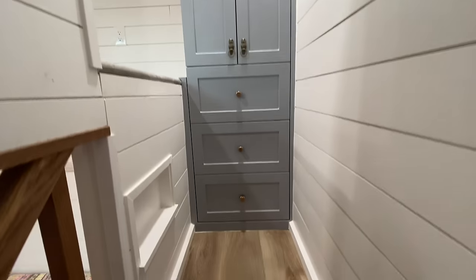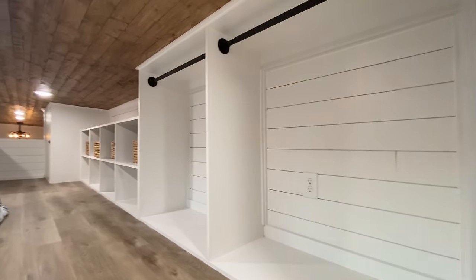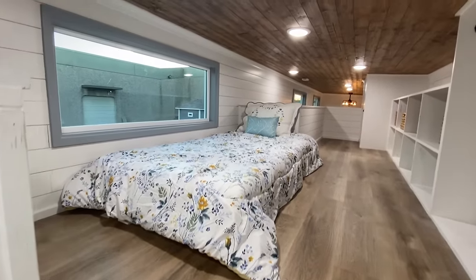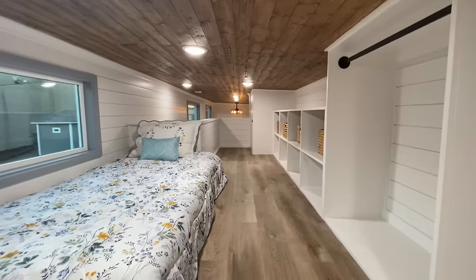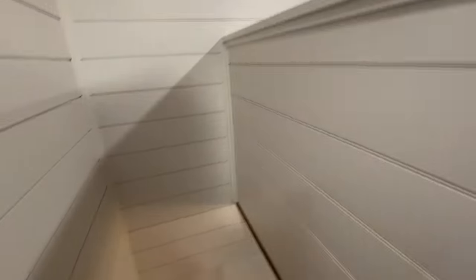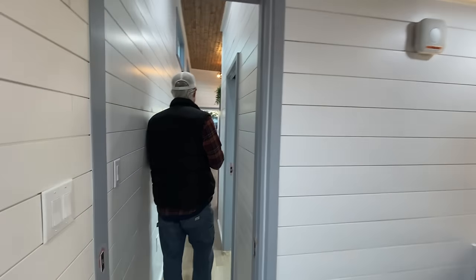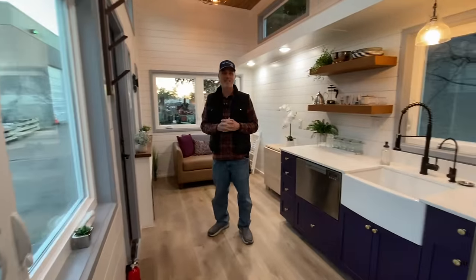We call this the back stairs — a storage staircase we've done several times. You get a stand-up height landing with a wardrobe going up to the crawling loft, which has hanging space and cubbies. The owner is going to use the loft for storing all her clothes, with hanging rods on the right side. We put a twin bed up there just to show it fits if someone wanted one. The loft is about 100 square feet, giving tons of extra storage space — plenty of room for bins and whatever you need to store.